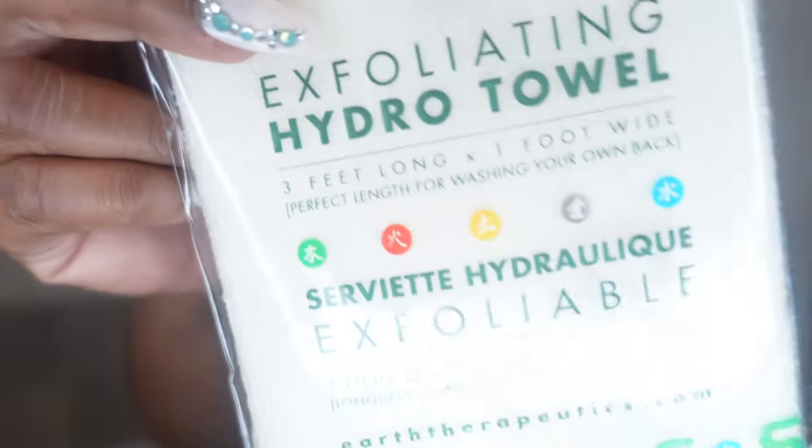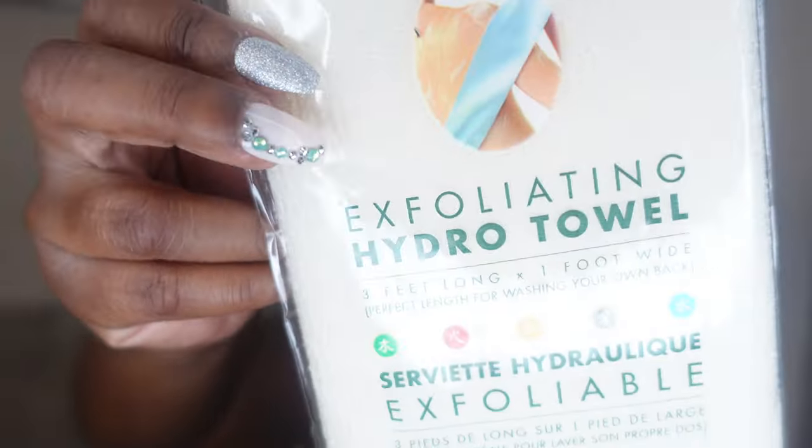When it comes to exfoliation, I picked up this exfoliating hydro towel. I feel like it's going to be good for washing my back — you know y'all don't always have somebody to wash your back. This should definitely help with getting the creases and crevices of your back. I'll try to link everything down below in the description, because everything did come from Target and is available online.